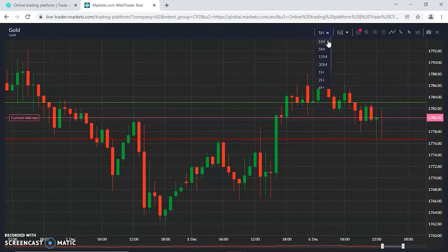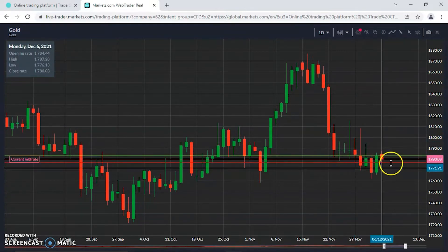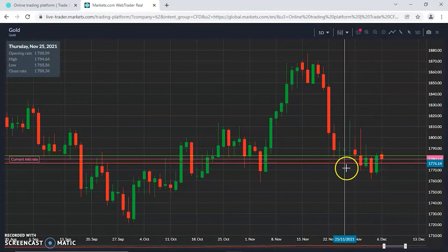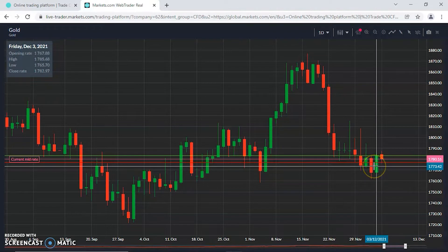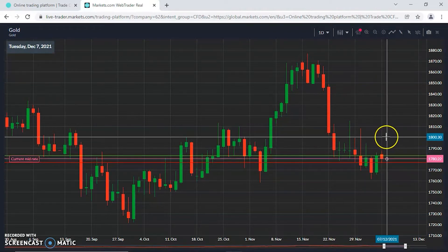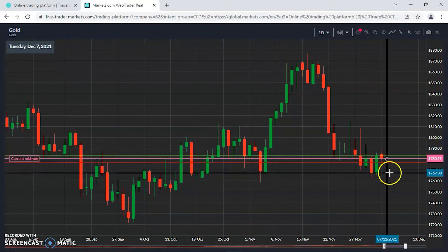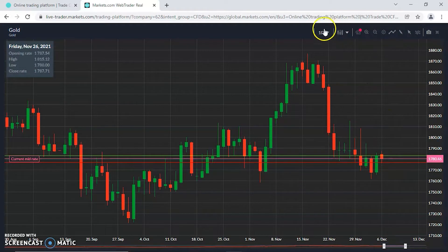Looking at gold, first the big picture on the daily: the downtrend is pretty much still intact but flat over the last few days. Not giving us much indication whether this is going to be an area where gold could bounce off around 1780 and go up to retest the 1800 pivotal level, or if we're going to see the downtrend continue with gold being sold off — which would go hand in hand with a strong US dollar. Closed last week at 1782.